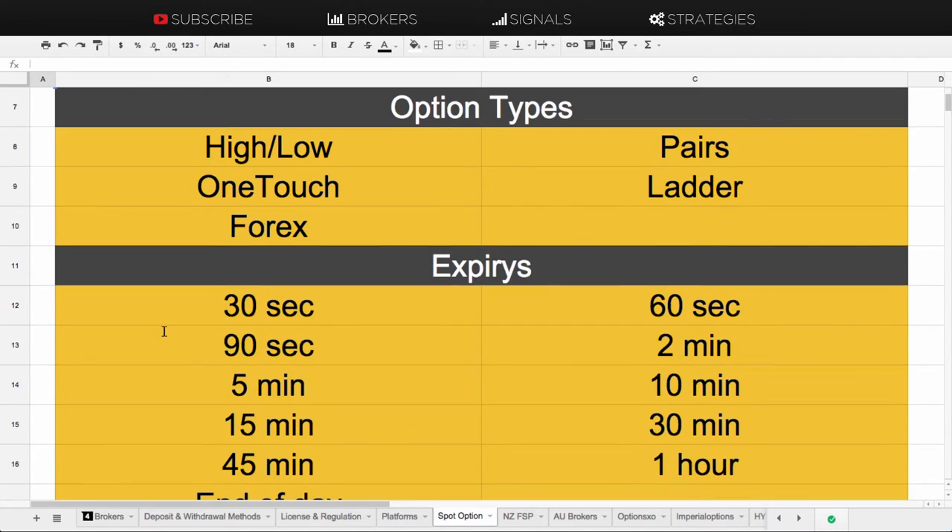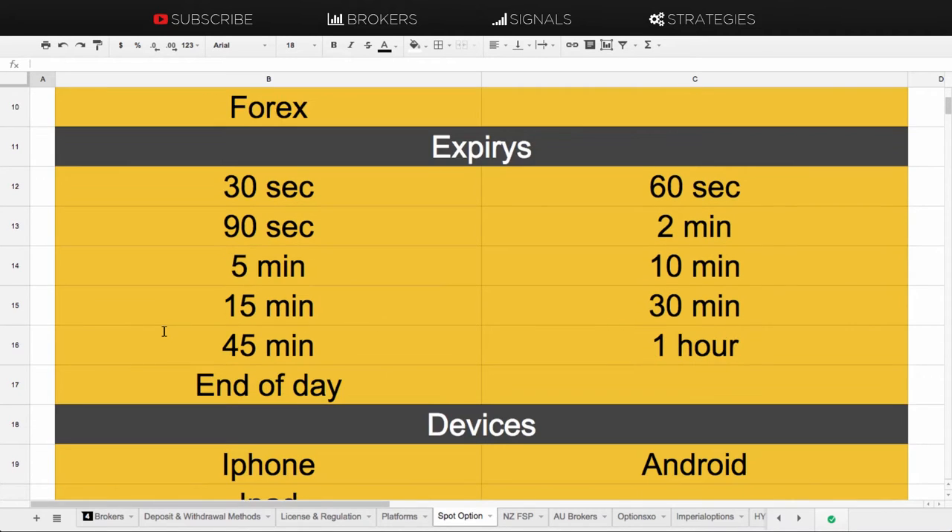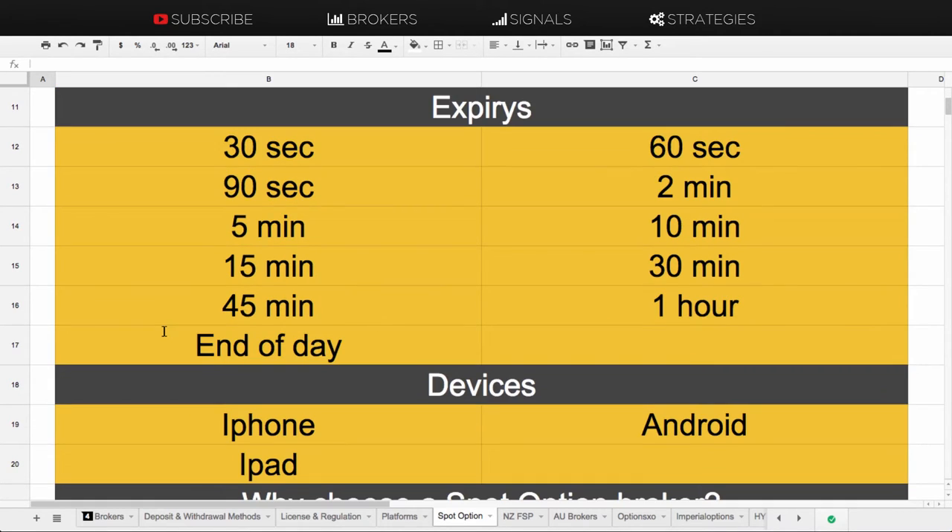There are also ladder options, and some brokers will have the FX option available as well, but not all SpotOption brokers offer this. One of the good things about trading on a broker that is on SpotOption is it has many different expiries — probably one of the widest ranges of all trading platforms.